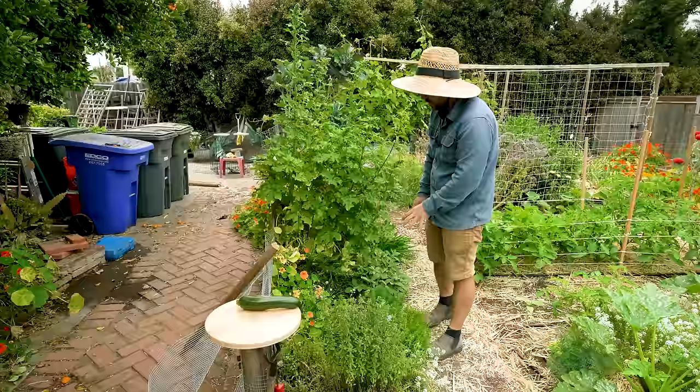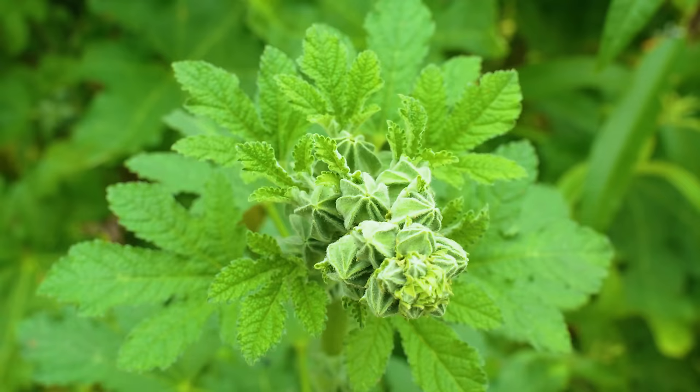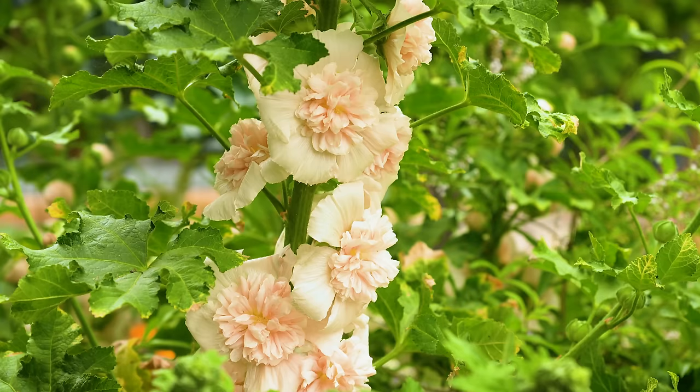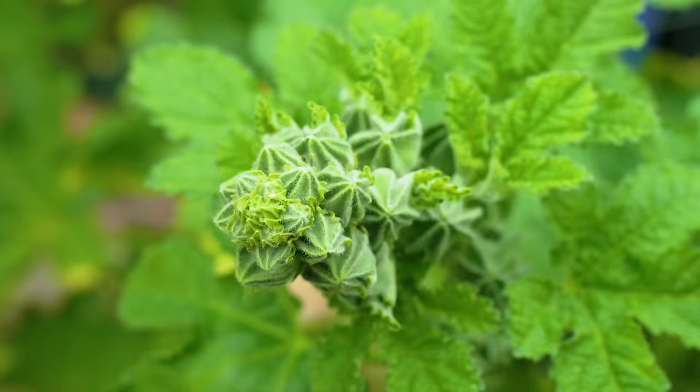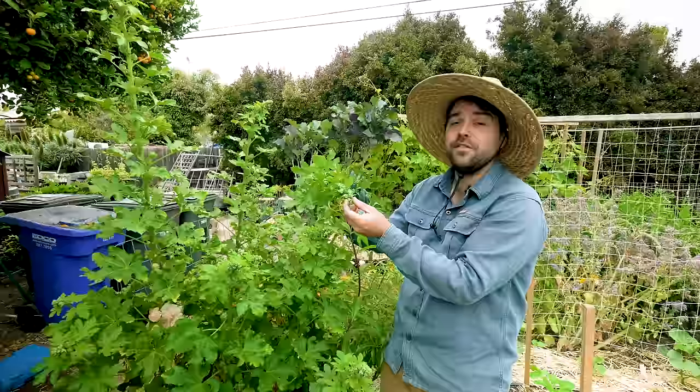I also have a bunch of garlic chives and over here I have a hollyhock — a perennial flower that just started blooming early for the season. We got so much rain this year that this hollyhock is absolutely exploding with growth. Every single stalk is covered in hundreds of little flower buds, so I know it's going to be an extremely profuse bloom this year.